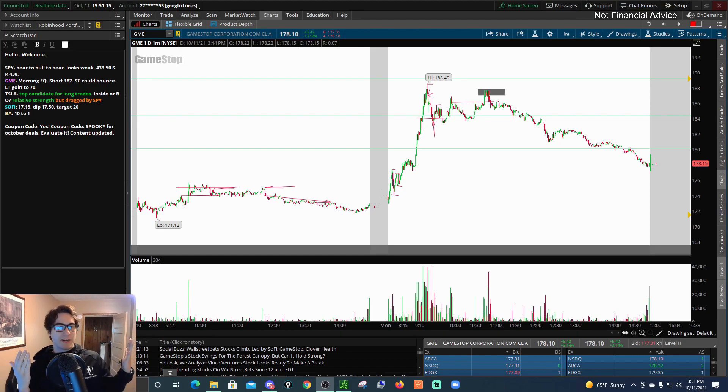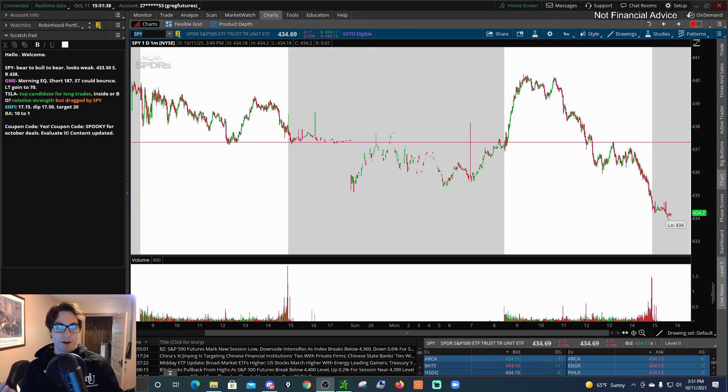Hello, I'm Greg. Welcome to WeenieTrades. Let's break down some stocks. Our first thing I'll be breaking down today is not even a stock — it's an ETF. It's the SPY.